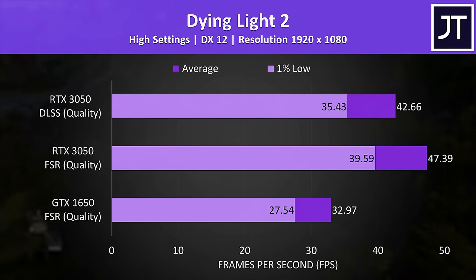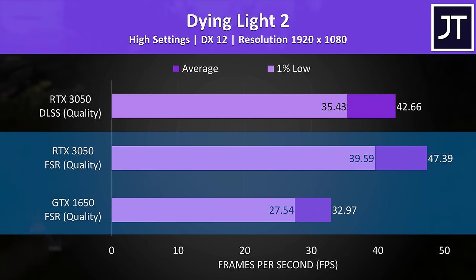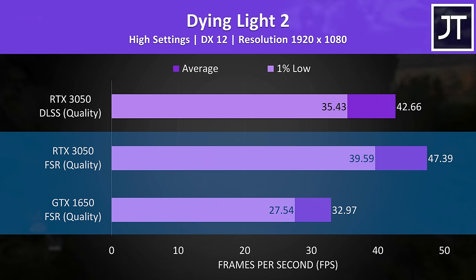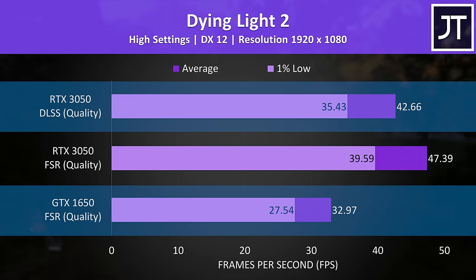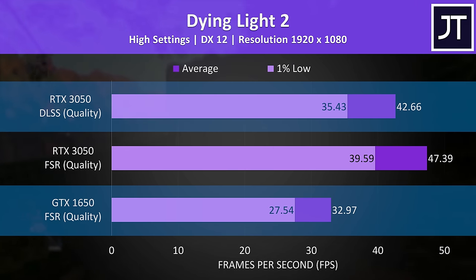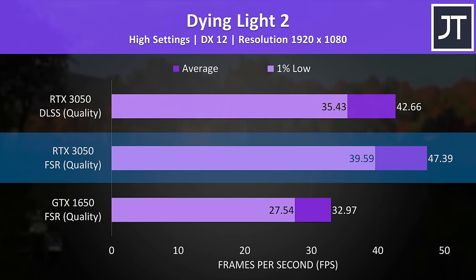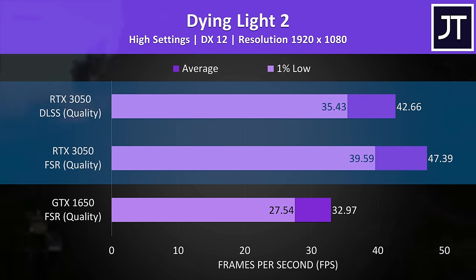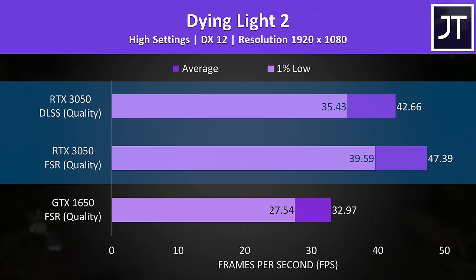Dying Light 2 is our third game that supports both FSR and DLSS. With both laptops running FSR, the 3050 was 44% ahead of the 1650. With DLSS turned on for the 3050, it had a smaller lead at 29%. In this test, FSR was actually performing better on the 3050, though that doesn't necessarily mean it looks better compared to DLSS.